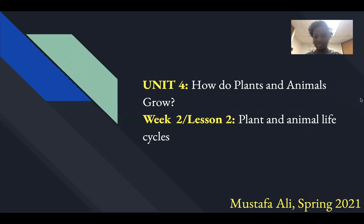Hi, scientists. My name is Mustafa Ali, a brand new scientist buddy. Our unit for today is unit four: how do plants and animals grow, week two slash lesson two, which is plants and animal life cycles.